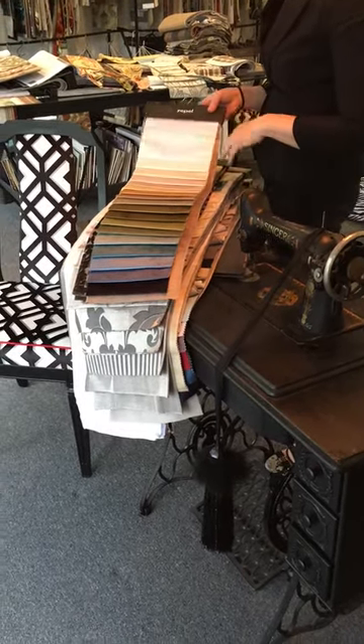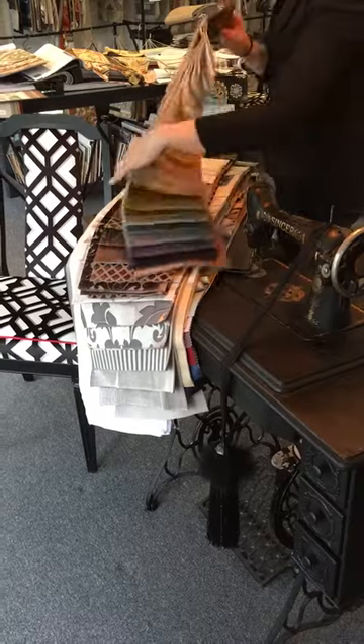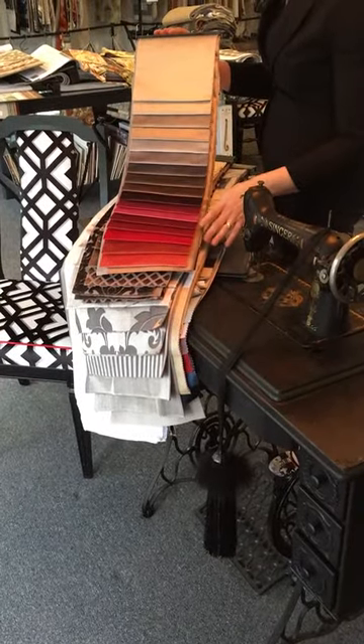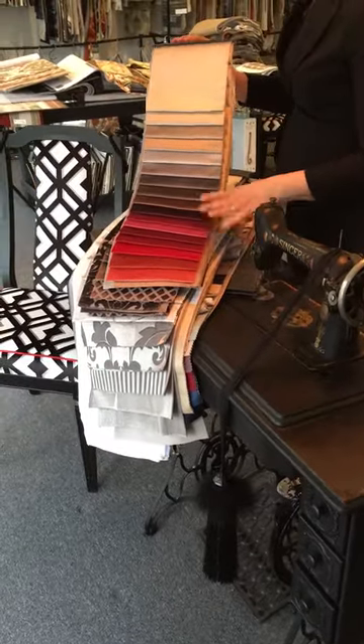We're going to start with some lovely Zappel Velvets. We've got a full colour palette here. This is called Opus Velvet. It's got a lovely sheen and you can see that there's quite a range to select from.